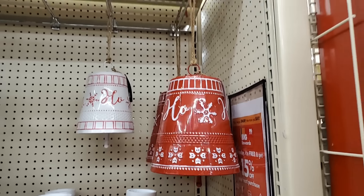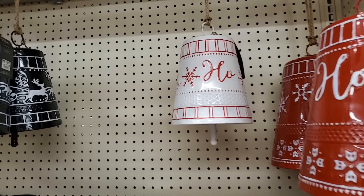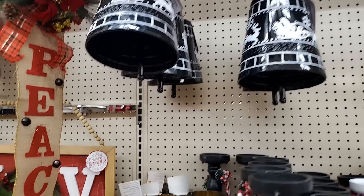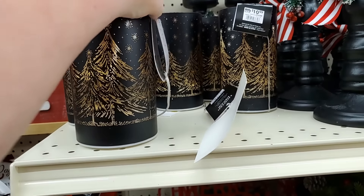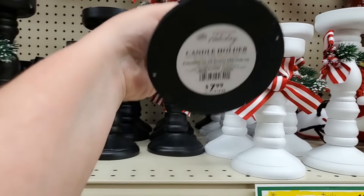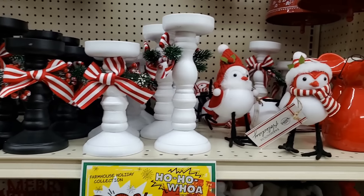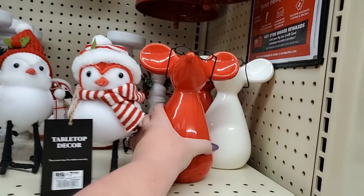Look at these bells, y'all — that one is gorgeous, it's huge, it's $12.99. Amazing. The smaller one is $10.99. I have this black one — $10.99. Look at this — is that not beautiful? It lights up — that's $10.99. This one is $9.99 for the larger, the smaller is $7.99. So pretty. These little birds are very popular right now — $7.99. We have these mice — so cute, $9.99. And all of this is part of the 20% off sale.